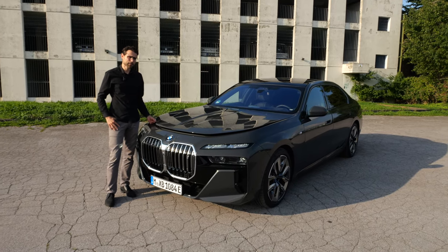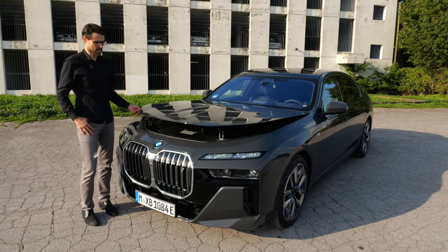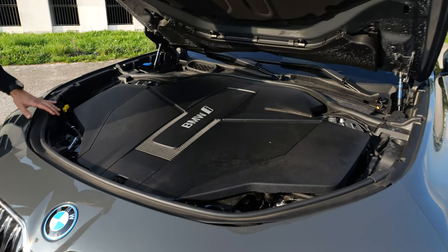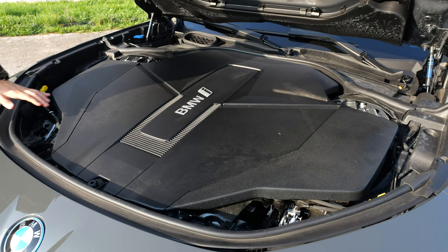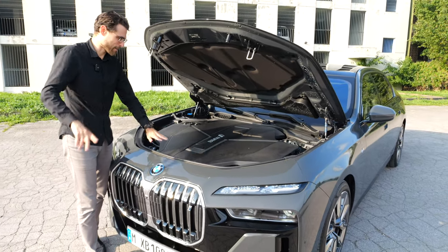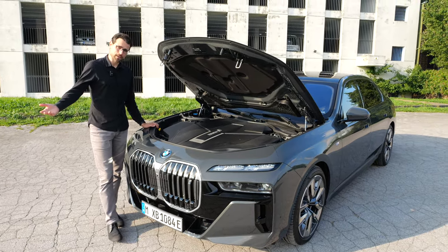Does the BMW i7 have a frunk? It does not. They hide a lot of tech underneath there — it's probably the largest engine cover I've ever seen. But no frunk.